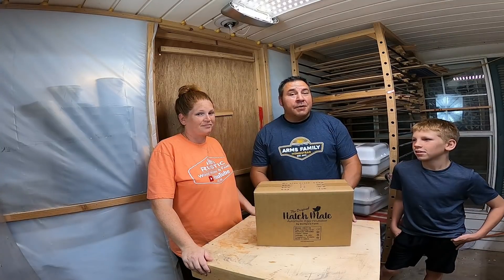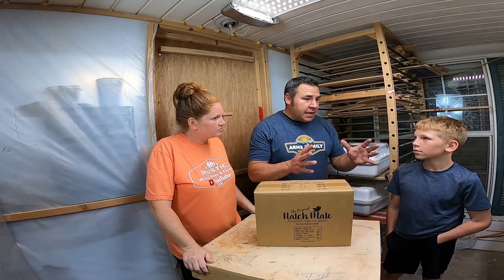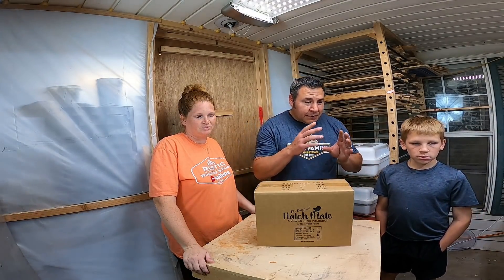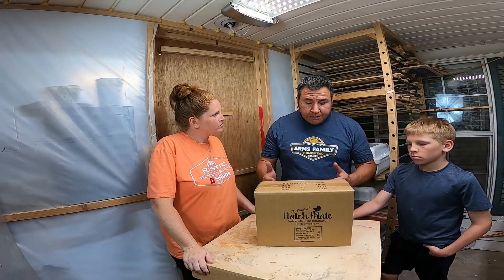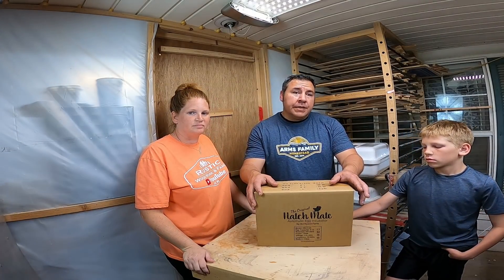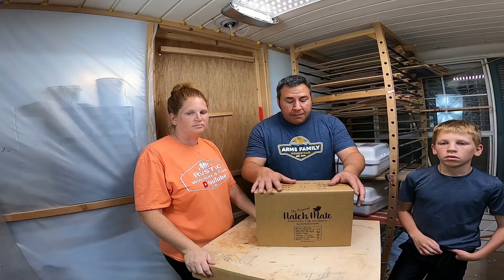She did get a head start on me this year. I don't have the quail yet. Last year I hatched probably seven or eight hundred quail and a bunch of birds — we hatched a bunch and ate a bunch. She's got a head start, but as y'all can see I got the shop cleaned up. I've got my little tanks for all my birds.